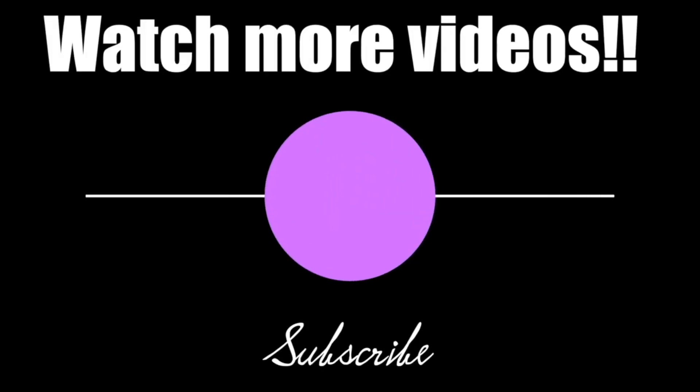Let me come closer for you guys. Thank you for watching — hope you enjoyed the video. See you in the next one, bye bye!